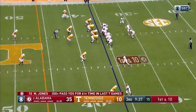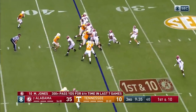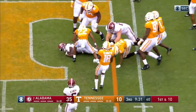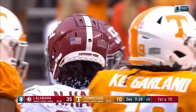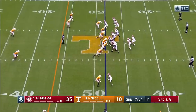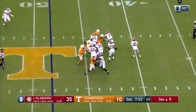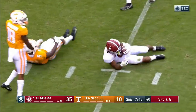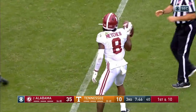13 yards per attempt. Najee Harris up the middle, a stiff arm, and he gets it to the first-down marker — plus one to the 46. And Tua makes his first start for the Dolphins tomorrow. Here's a fumbled snap — Jones picks it up though, rifles it down the middle, and it's Mechie again — Mechie's got it to the 35, another big play.